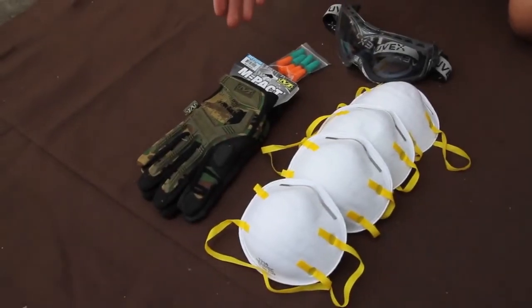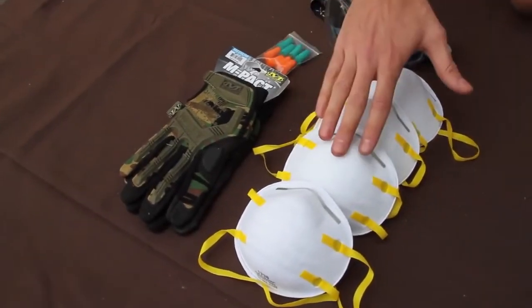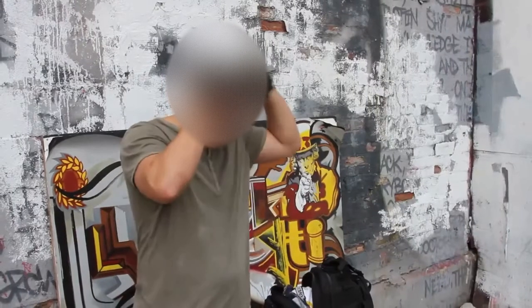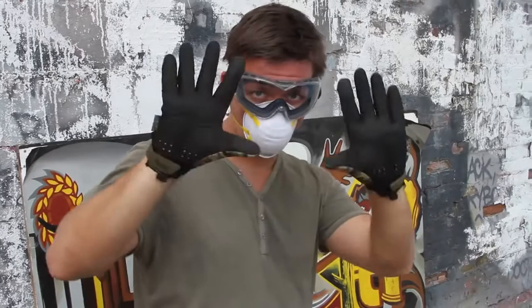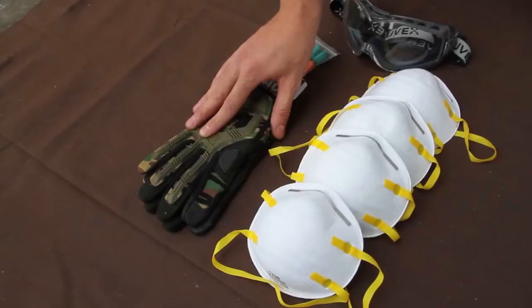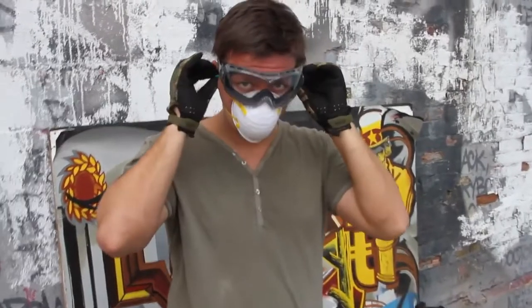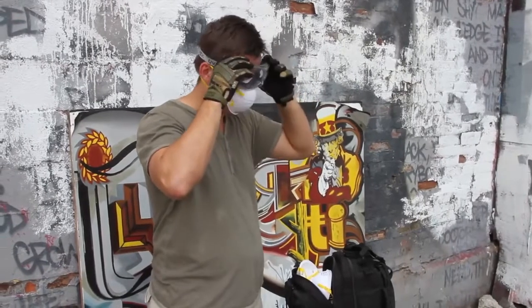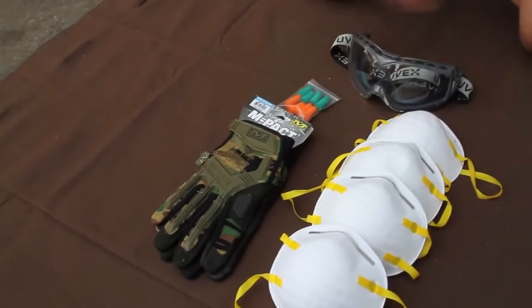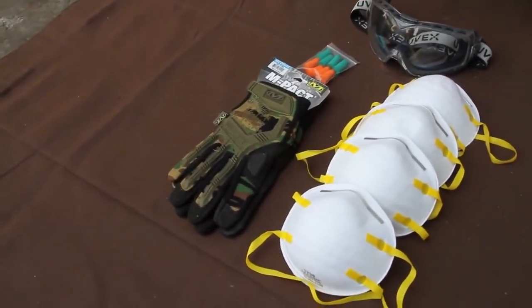Here we have the environmental protection components of the Ultimate Urban Survival Kit. First, we have N95 rated masks to protect you against any airborne particles. We have mil-spec mechanics gloves to protect your hands if you have to clear debris, glass, or rebar. We have ear plugs to keep your hearing safe. And lastly, UV-X goggles to protect your eyes from any flying materials — all designed so you can keep moving without getting an injury while you're bugging out.